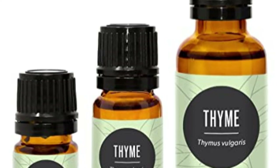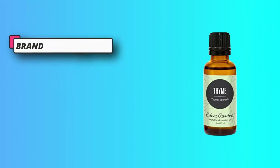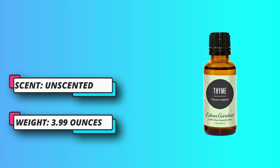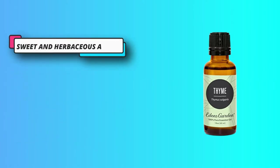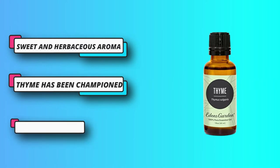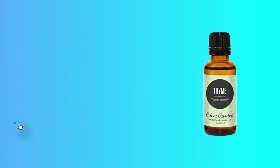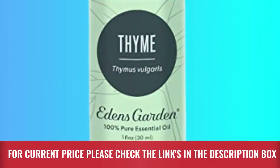Already a common ingredient in cleaners, pine oil is effective at killing yeast spores, E. coli, and other household germs. Pine is perfect for ridding the bathroom of mold and mildew and cleaning hardwood floors while leaving a natural fresh scent. For current price please check the links in the description box.